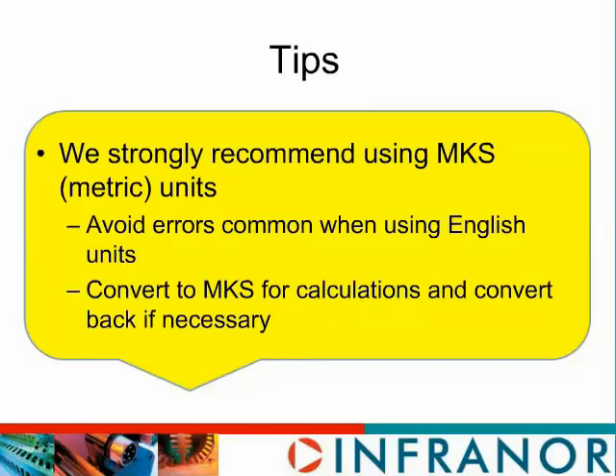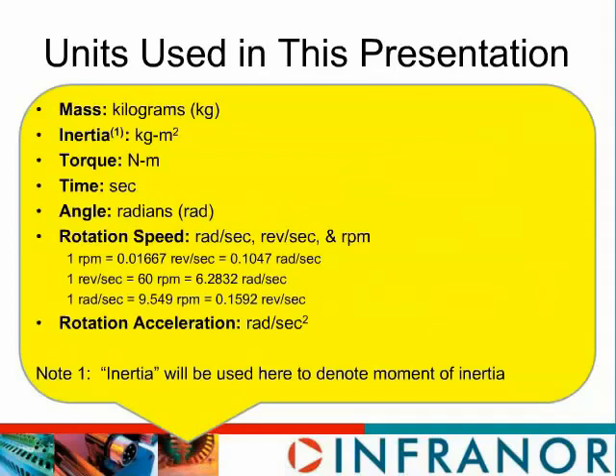These are the units we will be using — probably most of you are familiar with them. We do have in Appendix A1 a list of conversion factors. Some of you may find using radians per second less intuitive than RPM for angular velocity, but radians per second and the corresponding acceleration in radians per second squared are what we have to use for calculating torque. A simple rule of thumb: divide speed in RPM by 10 and you get pretty close to the radians per second. Also, when we use the word inertia, we mean moment of inertia.